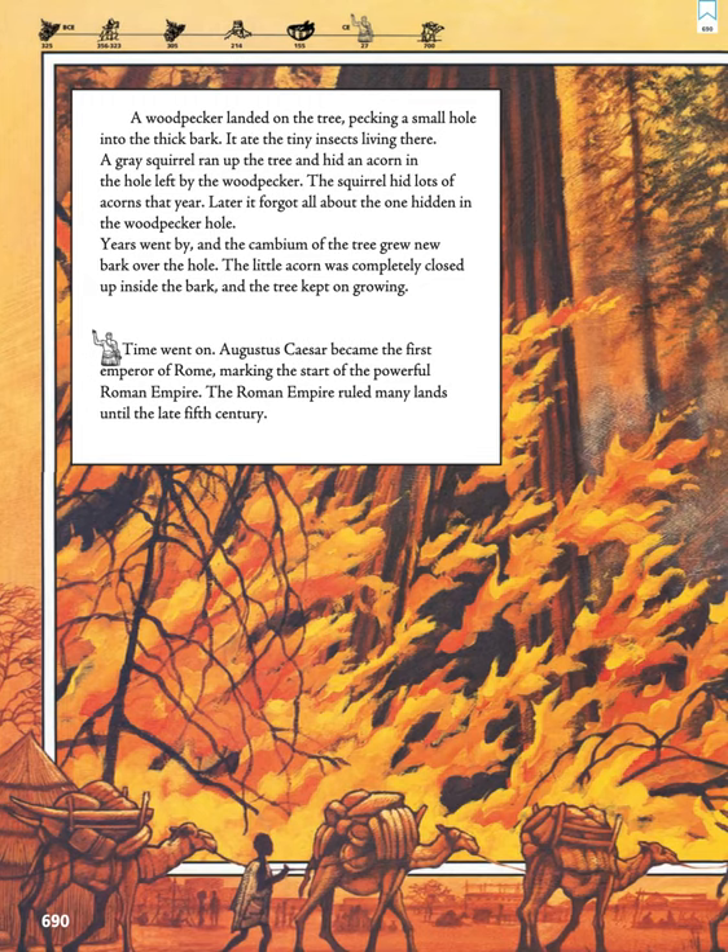A woodpecker landed on the tree, pecking a small hole into the thick bark. It ate the tiny insects living there. A gray squirrel ran up the tree and hid an acorn in the hole left by the woodpecker. The squirrel hid lots of acorns that year. Later, it forgot all about the one hidden in the woodpecker hole. Years went by and the cambium of the tree grew new bark over the hole. The little acorn was completely closed up inside the bark, and the tree kept on growing.